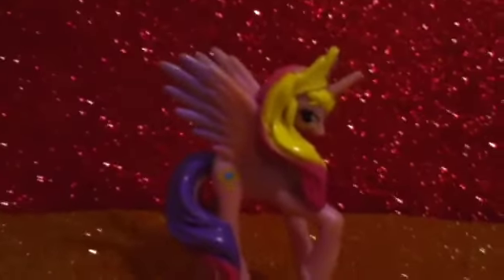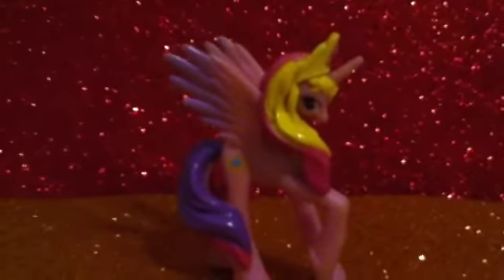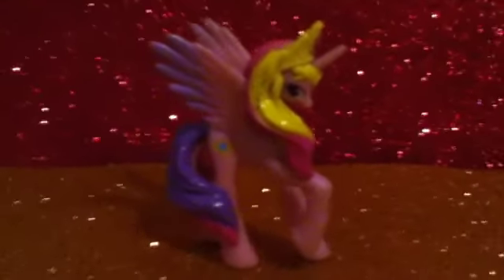The next one is Cadence. We opened her after Island Rainbow — we got them at the same time. She's my only Alicorn, and Island Rainbow and Cynthia are my only rarity shapes.